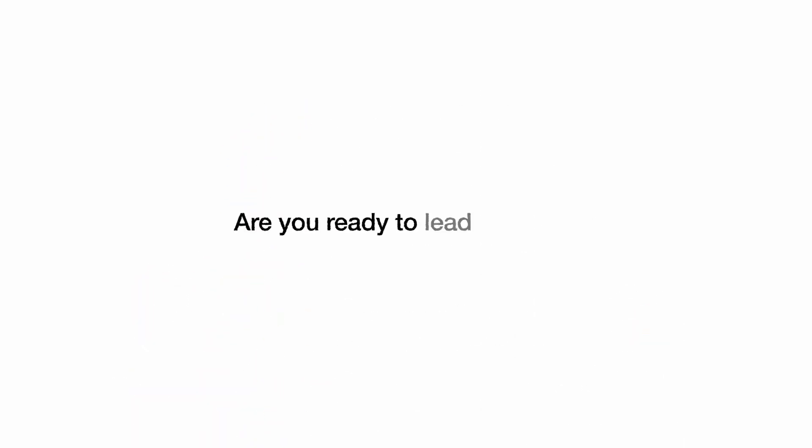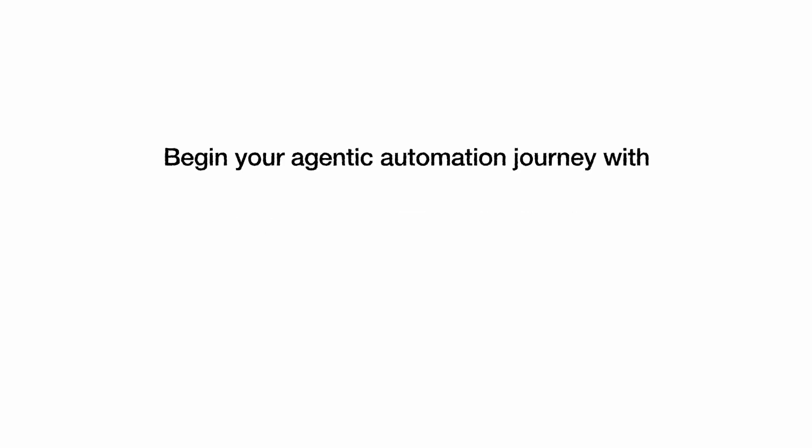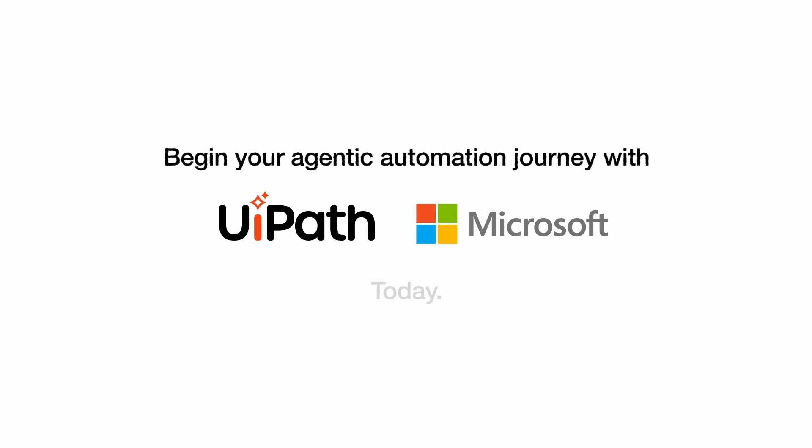Are you ready to lead the way? Begin your agentic automation journey with UiPath and Microsoft today.